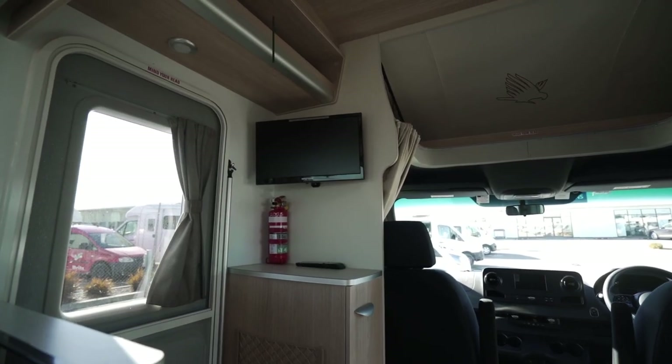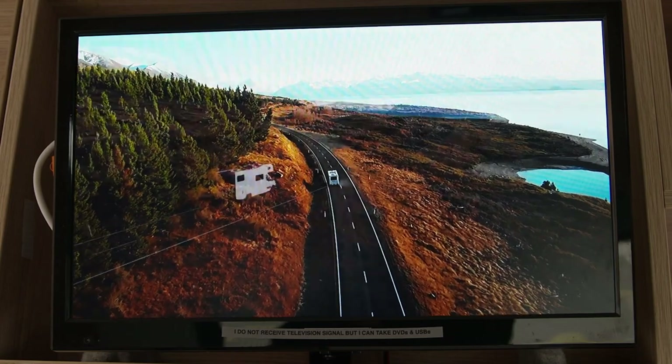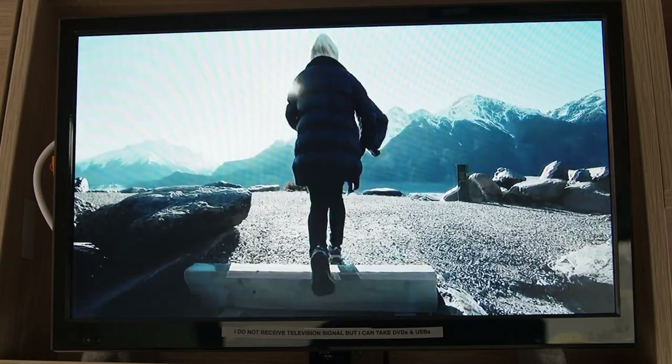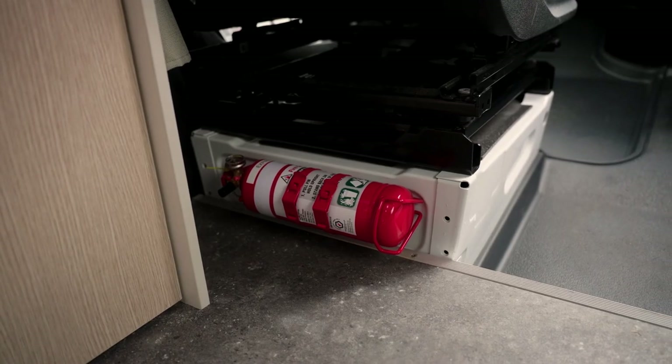On the left wall as you enter is the entertainment unit. This is a media player only and doesn't have access to television signal, but it's great for watching DVDs or movies from a USB. The fire extinguisher is located either underneath the media player or behind the front passenger seat.